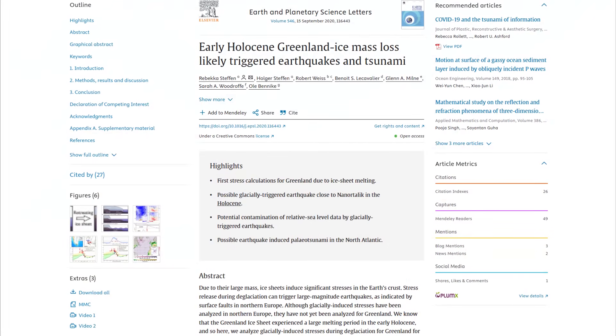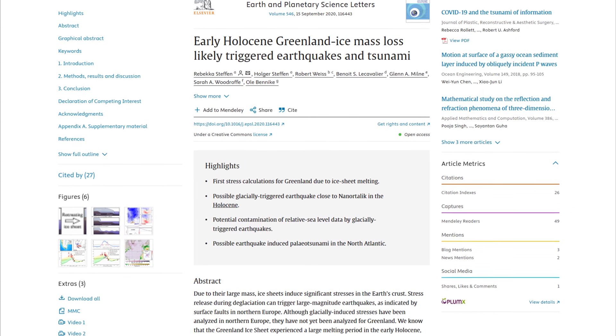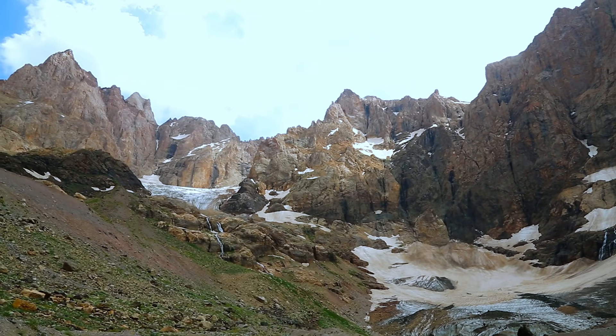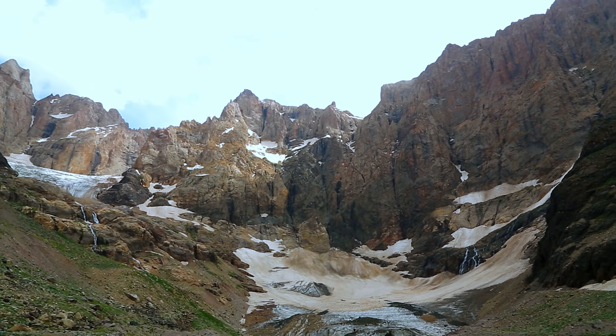The study I'm drawing from even describes a plausible transatlantic tsunami generated by the reactivation of an ancient fault line during glacial retreat. I'll walk you through the mechanism that makes this possible, and then we'll look closely at the ancient event the study focuses on.